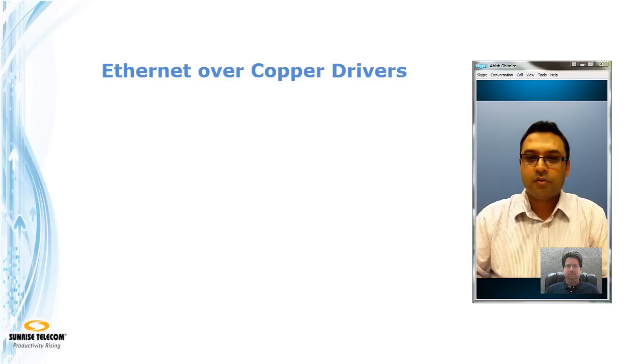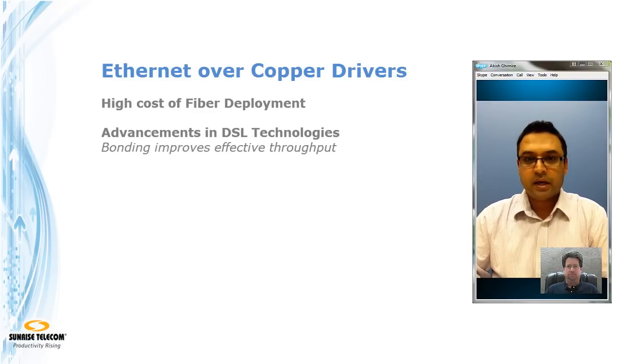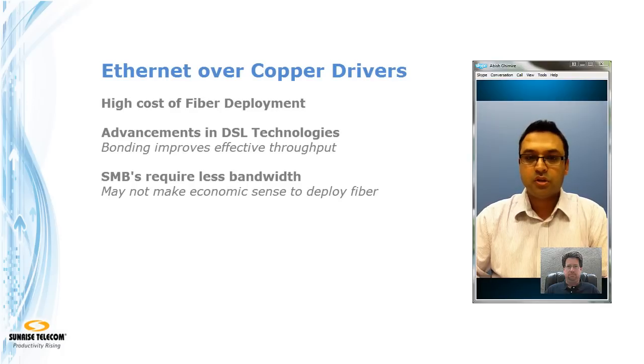There are a number of reasons why Ethernet over Copper is becoming more attractive to service providers. The primary reason is the cost of fiber deployment and advancement in DSL technology, especially with bonding, that has made tremendous improvement in bandwidth delivered to customers. The cost of deploying fiber is very high, and if you think about small and medium businesses, it does not make economic sense to install fiber everywhere.